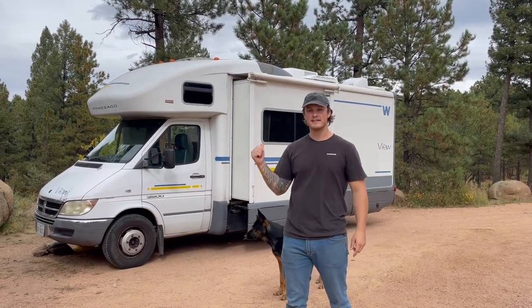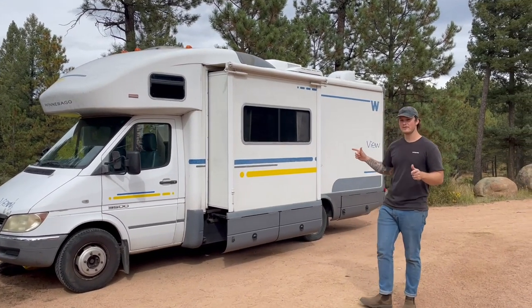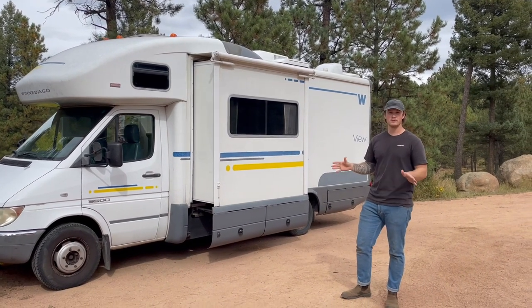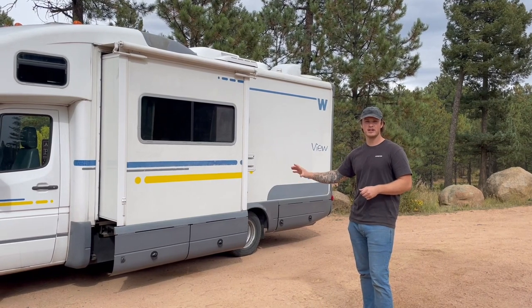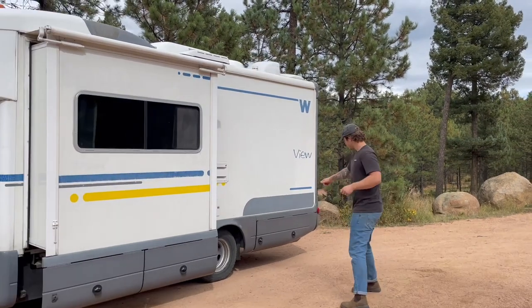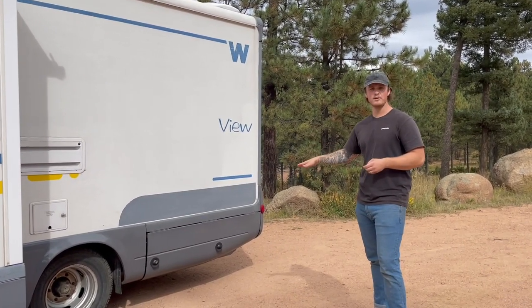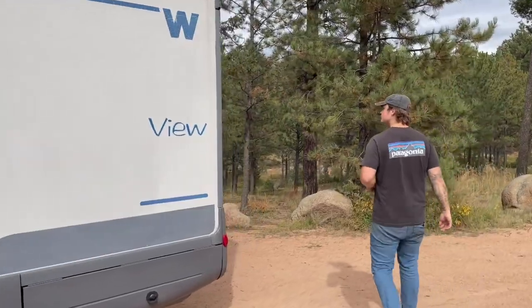We'll show you the outside before we go inside. As you can see, we have our slide pulled out right now — whenever it's pushed in, this rig is easy to drive and maneuver even in cities. Underneath the pop-out we have our propane setup where we can turn it on, turn it off, or refill it. Under this door we have our outdoor shower, and this is also where we refill the water for whenever we go boondocking.